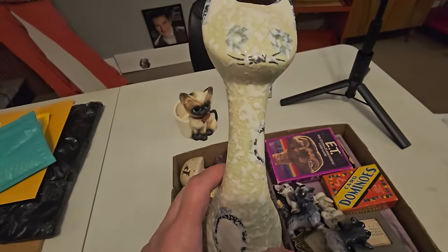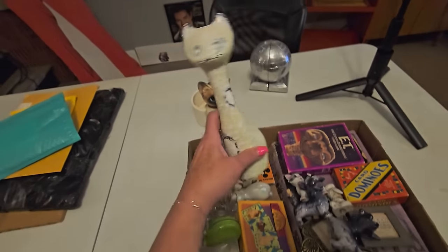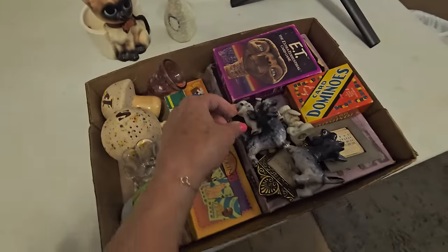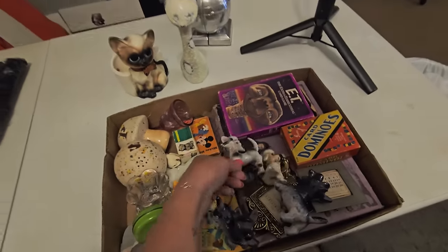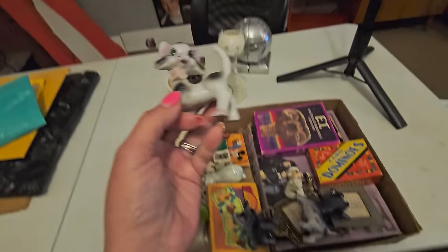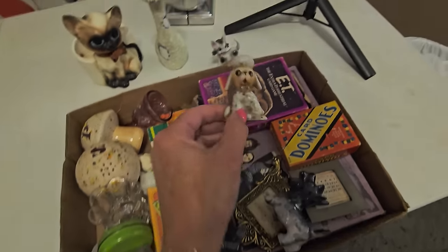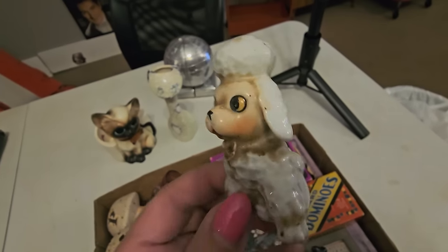I think that he's supposed to have jeweled eyes. But I still liked the glaze on that. Also this little cat here. Some of these little things will be in the buyer's choice sale over on Vamp. You are a very dirty, dirty, dirty poodle — we're going to get you cleaned up, buddy. You need a bath.